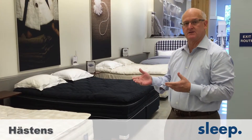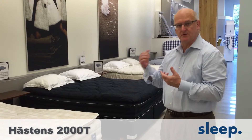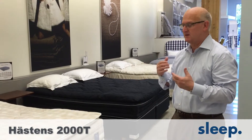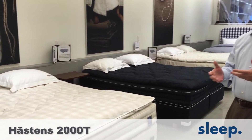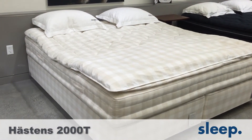The next featured bed is the Heston's 2000T. It's far and away our bestseller in our store. It's a third of the price of the Vibinus, but it still incorporates all of the great items of Heston's bed.